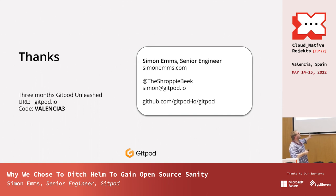That's me — I'm Simon Ems, I'm Shroppybeak on Twitter where I mostly talk about my beekeeping. For anybody who wants to try Gitpod SaaS, there's a code for three months of Gitpod: go to gitpod.io and put in the code Valencia3. Thank you very much.